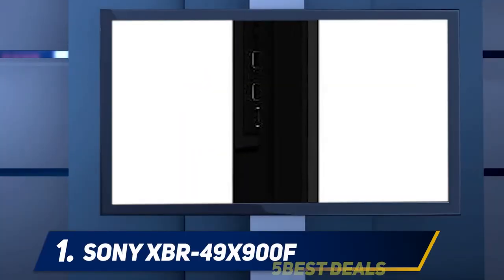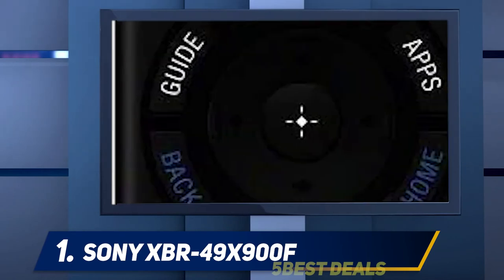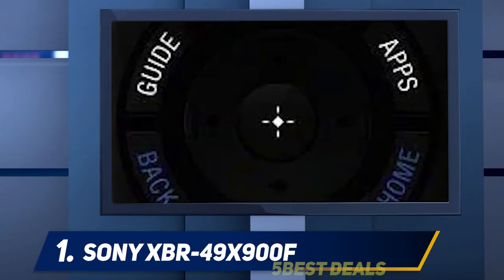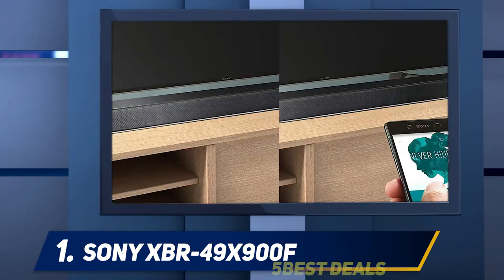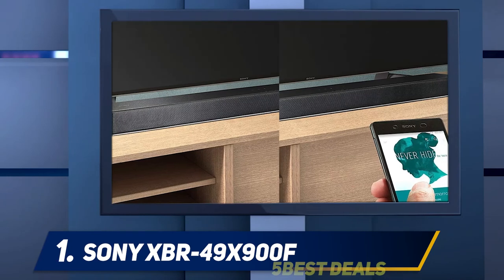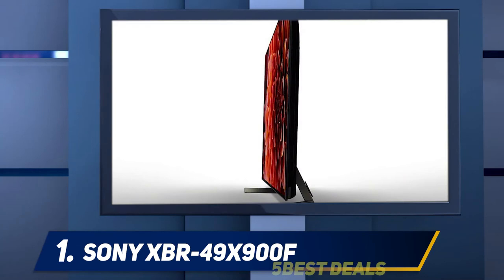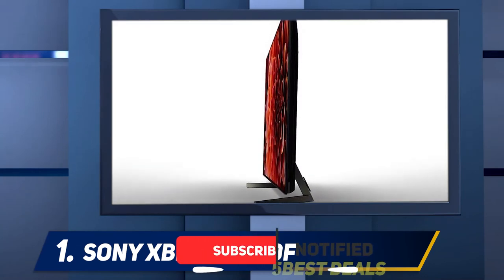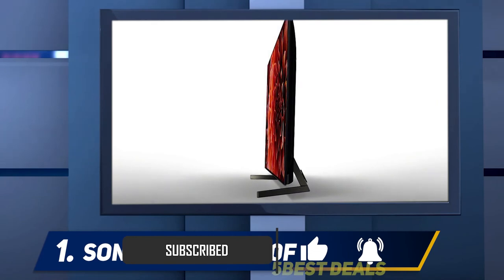And number one: the Sony XBR 49 X900F. The Sony X900F is a great 4K TV with impressive picture quality, especially in a dark room, due to the high native contrast ratio and full array local dimming support. The TV excels at HDR as it can produce bright, vivid highlights. Motion handling is also excellent due to the fast response time and ability to flicker the backlight to clear up motion.